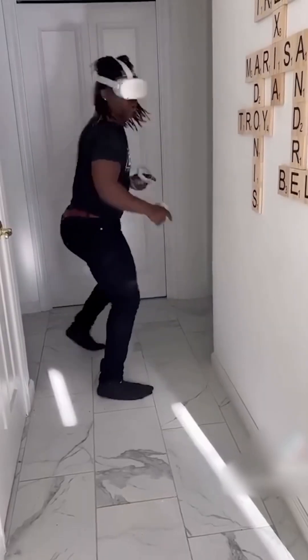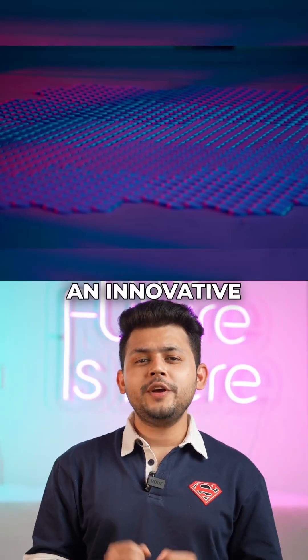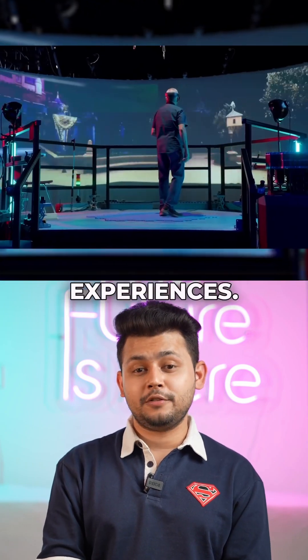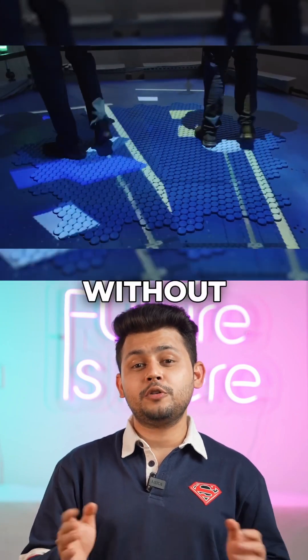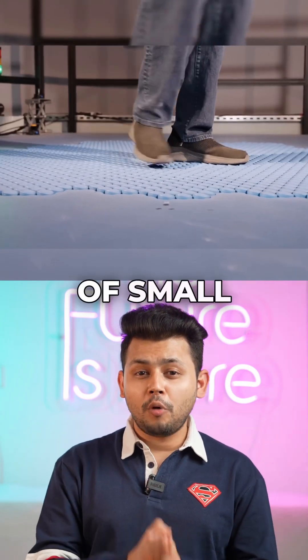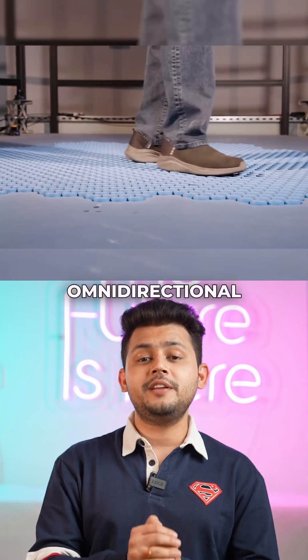You must have seen videos like this. Now watch this crazy solution. This is Disney's Holotile, an innovative floor technology designed for omnidirectional virtual reality experiences. It allows multiple users to walk independently in any direction without colliding or walking off the surface. This floor is made up of hundreds of small round tiles that look like coins, which work like a mini omnidirectional treadmill.